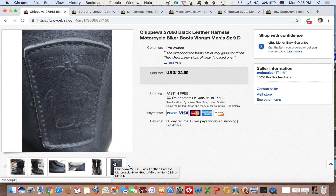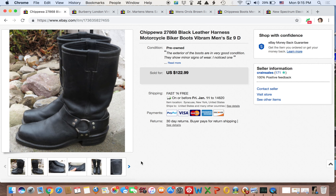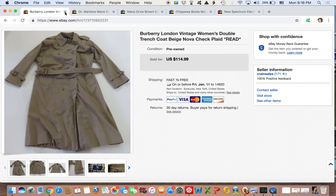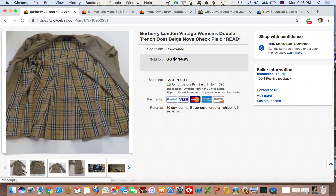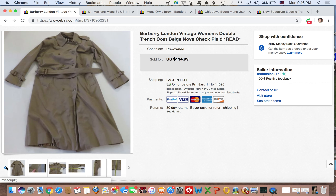Next up are these Chippewa motorcycle boots — biker boots. I picked these up at one of the local chain thrift stores in Syracuse. I believe I paid $10 or $15 for these. I didn't really know what they were at first, but I saw this little logo and I couldn't believe it — this was the first pair of Chippewas I ever found. I was super excited because I knew these things go for hundreds brand new. They were in great condition with just one little issue. I threw them up on eBay and they took about two months to sell, going for $100 even. So $10 into $100 — pretty good.